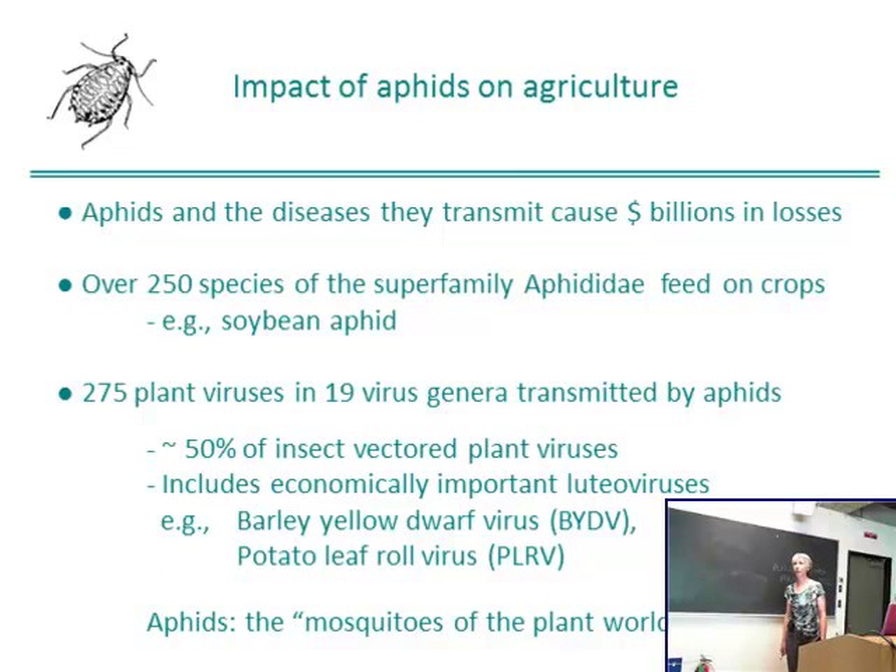Aphids have a tremendous impact on agriculture, both because of the damage caused by direct feeding and also for the viruses that they transmit. Aphids cause billions of dollars in losses on an annual basis. There are more than 250 species of aphids that feed on crops. Of particular importance in Iowa is the soybean aphid, an invasive species, which has been estimated to cause $1.6 billion in costs over the last decade as a result of yield loss and the cost of management of this single species.